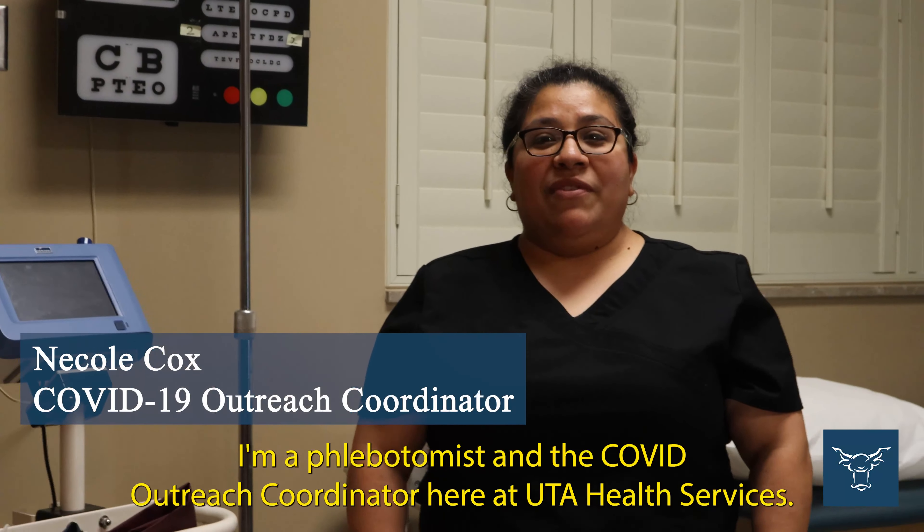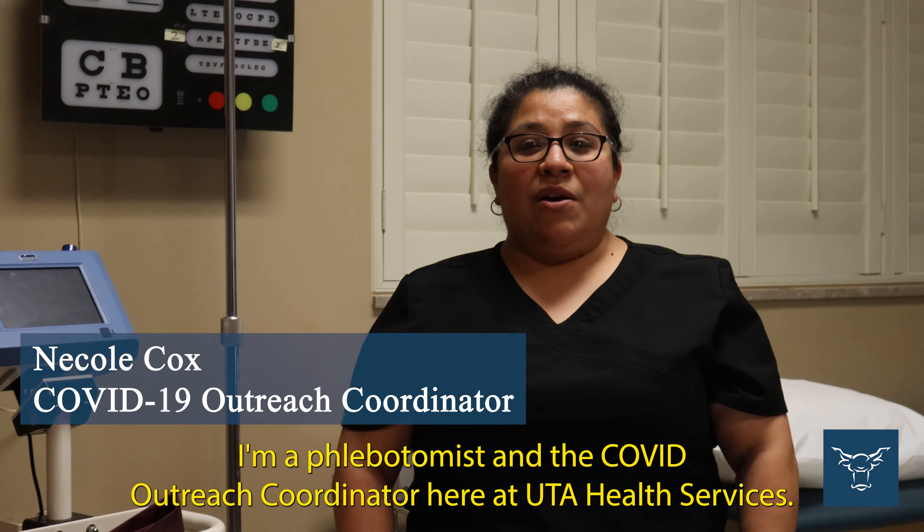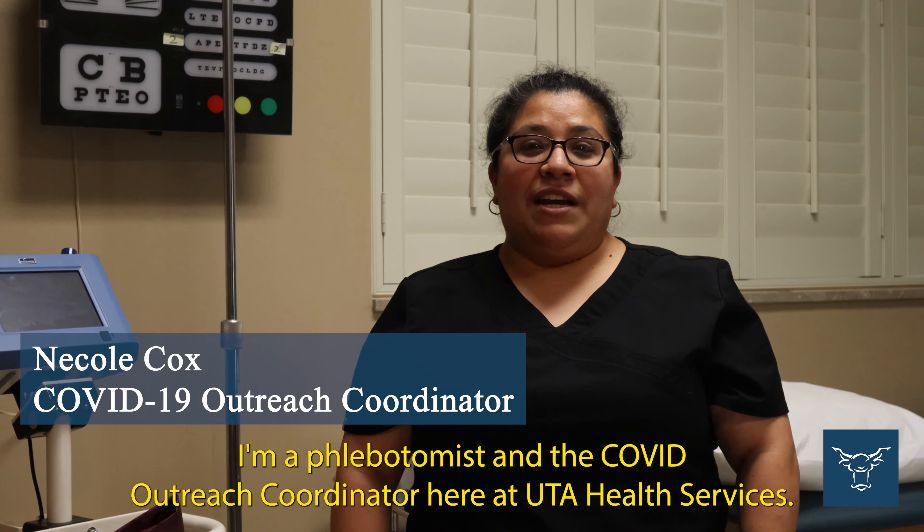My name is Nicole Cox. I'm a phlebotomist and the COVID Outreach Coordinator here at UTA Health Services.